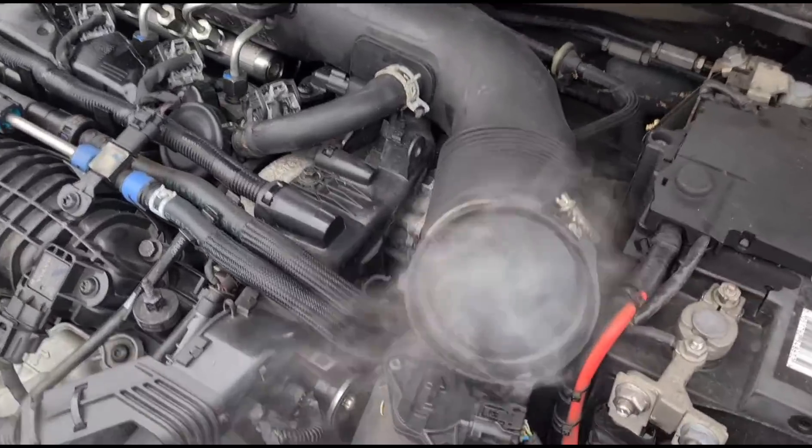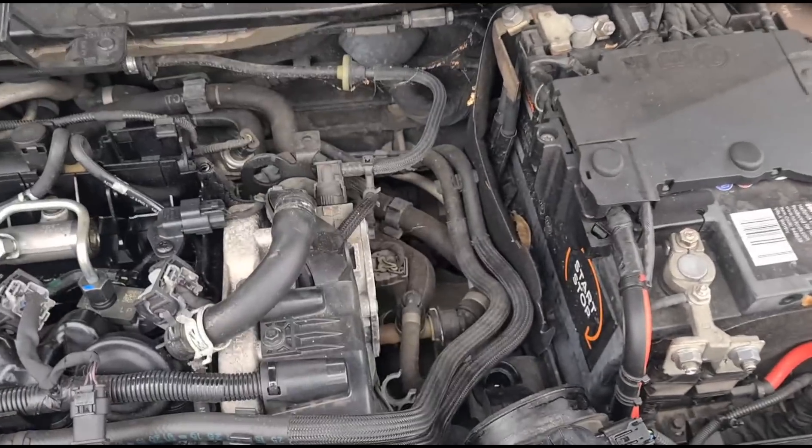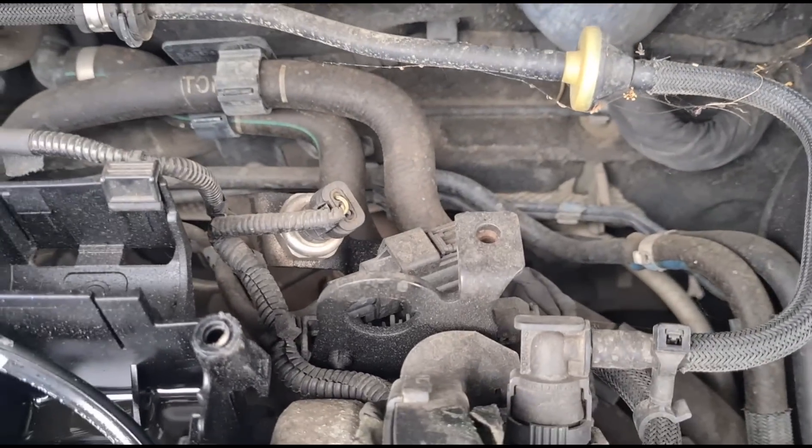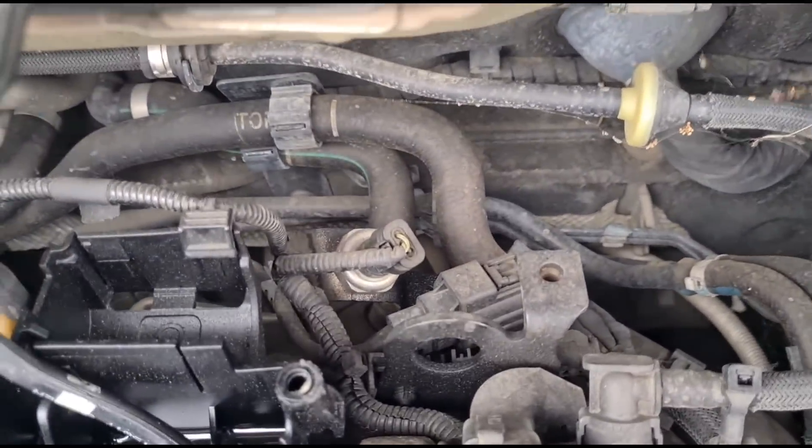That's what we would see if we did have a leak somewhere. I've just disconnected the inlet pipe here — get that out — and we can see we've got an upstream pressure sensor there, so that's going to be one of the faults we're looking at.